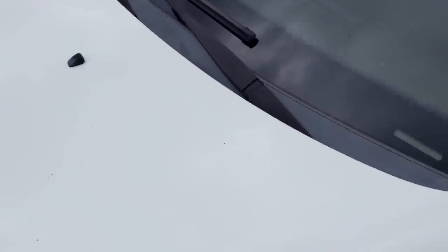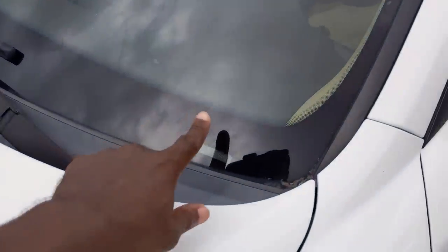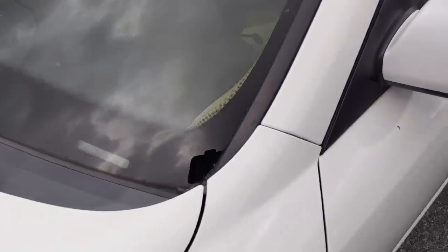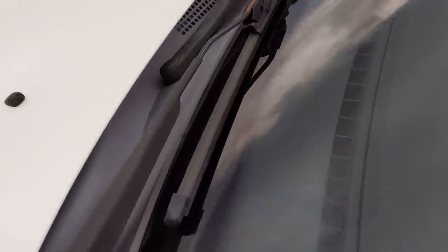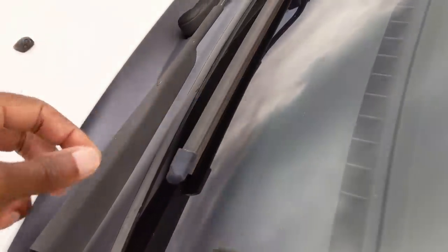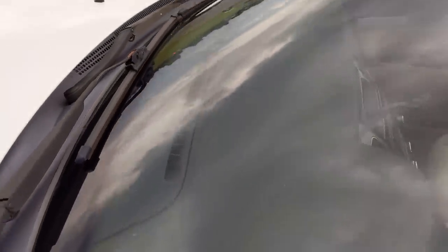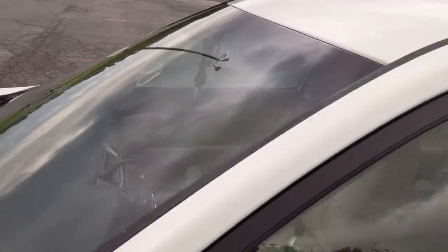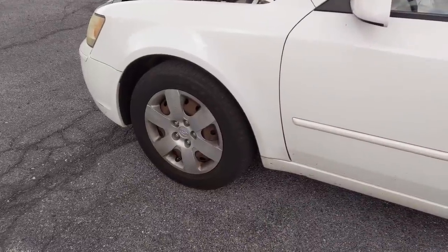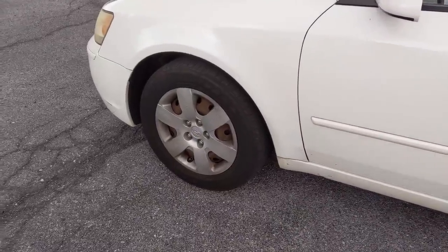Also check for the inspection sticker — in certain states it's right on the vehicle, or it could be on your license plate. If the inspection stickers are very old, that means the car has been sitting for a while, so be careful. Also check out your windshield wiper blades; make sure they're not too worn or cracking, because that can be a major issue when you're on the road.